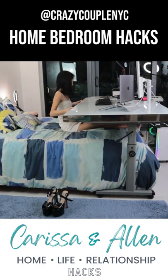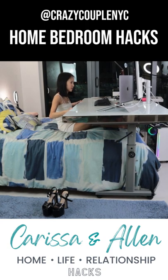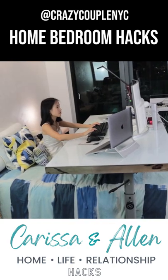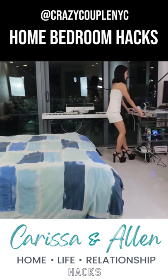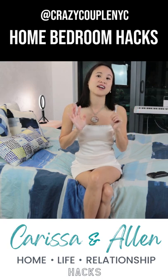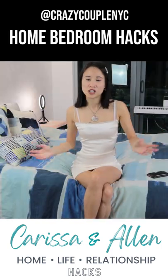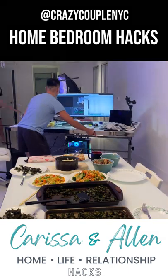Yes, you heard me right. Sounds crazy, but it works and it's really fun and a minimalistic approach, which makes it multifunctional and you can move it anywhere around each room — from your bedroom to the dining room to the living room, anywhere.